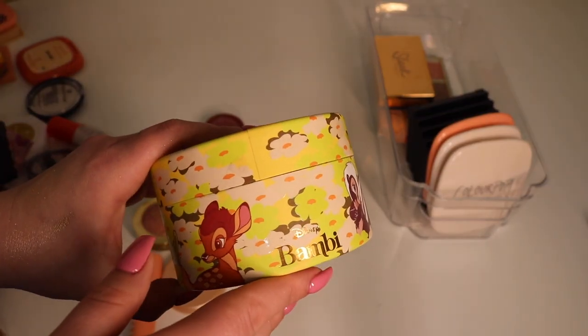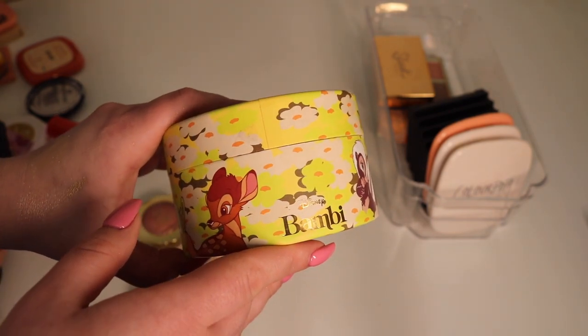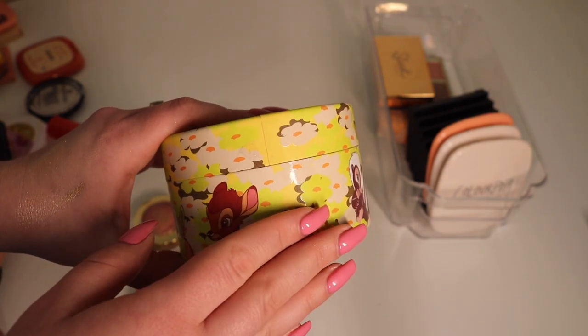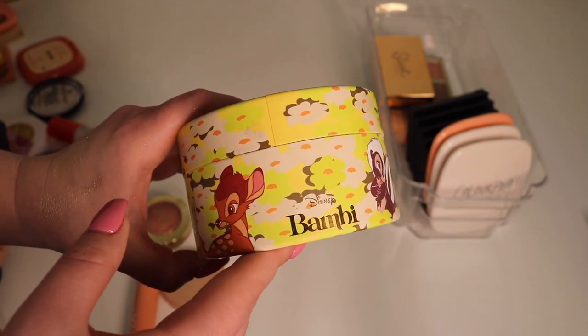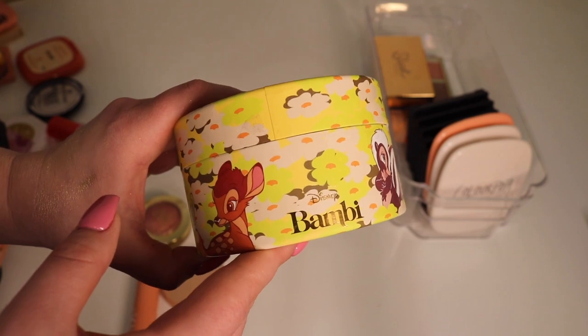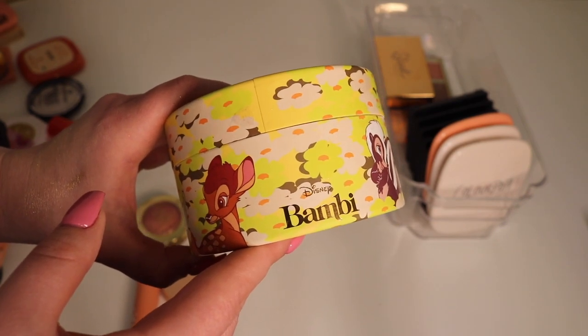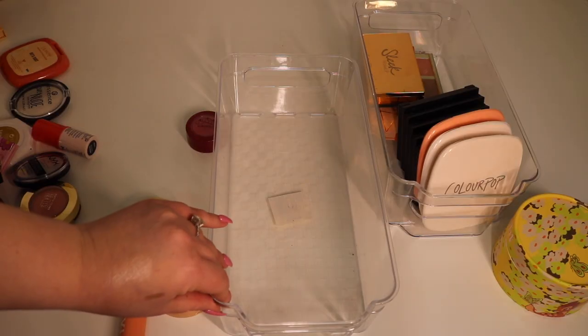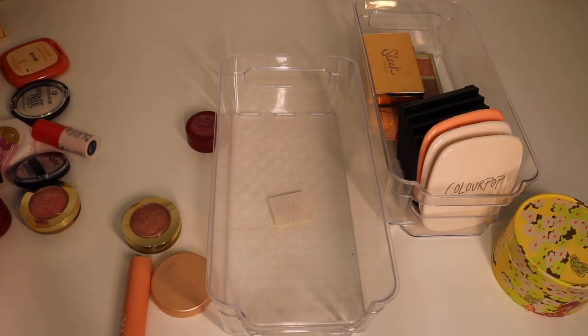Another product I'm gonna keep is relatively new — it's from the Disney and Bambi collection. If you watched my review on this collection, you'll know I wasn't a big fan of this highlighter — I'll link the video above. I didn't really like this product but it's still so new that I don't want to get rid of it yet. I can definitely see myself decluttering this one in the future.